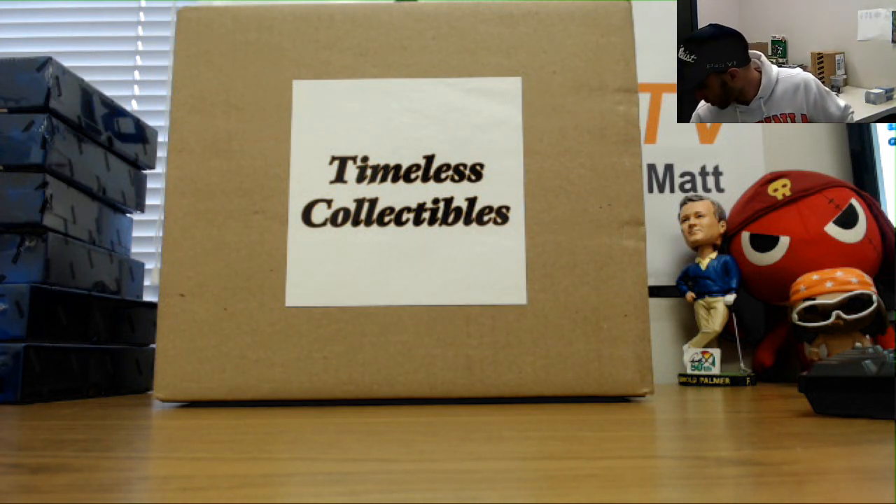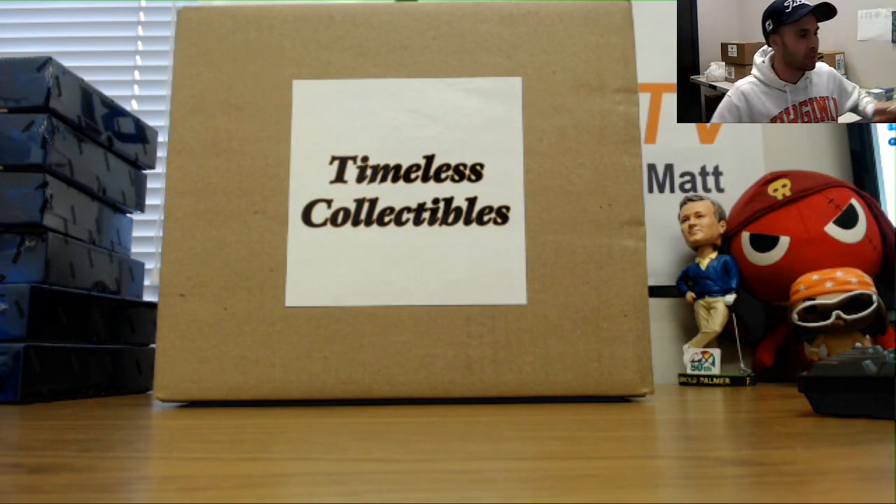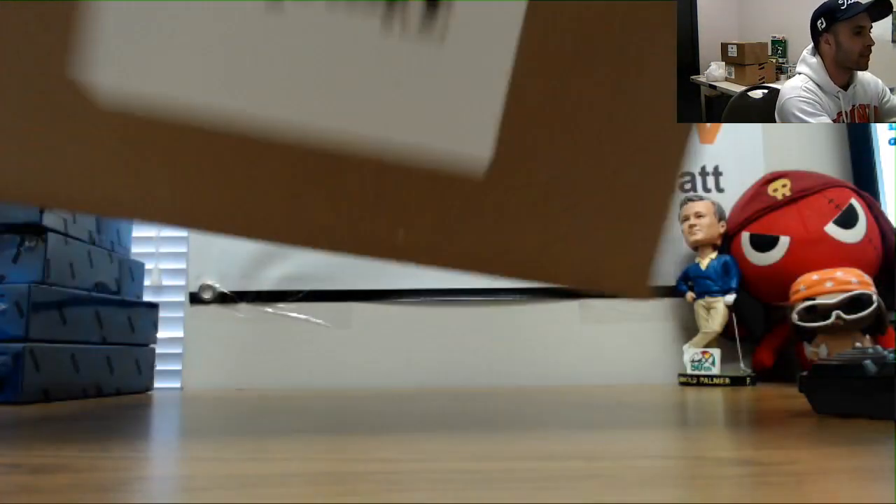Alright guys, we got Joe here. We haven't done one of these in a couple weeks — Thomas Collectibles. This is one of only two cases still remaining.